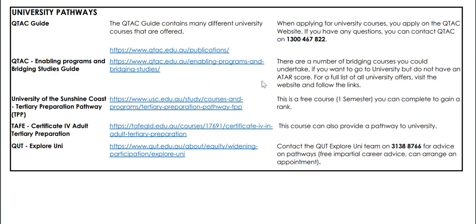We're mindful too that many people want to undertake university when they finish high school. You can access the QTAC guide, which gets updated every year, to see what different university courses are on offer and what the entry requirements are. You can certainly contact QTAC — the Queensland Tertiary Admissions Centre — with any specific questions about courses. One number I'd really recommend calling with career-related questions is the QUT Explore Uni team, who you can contact for career advice for any careers.